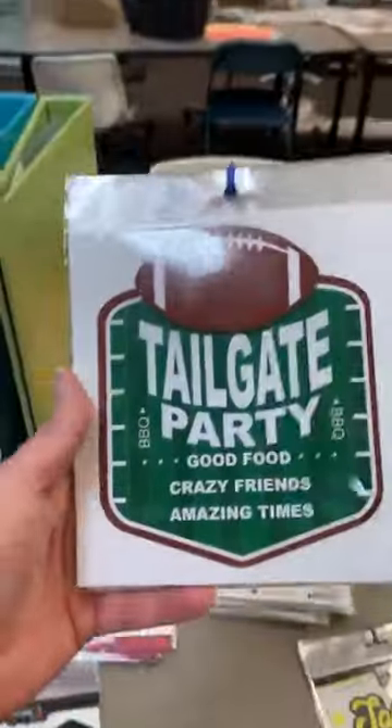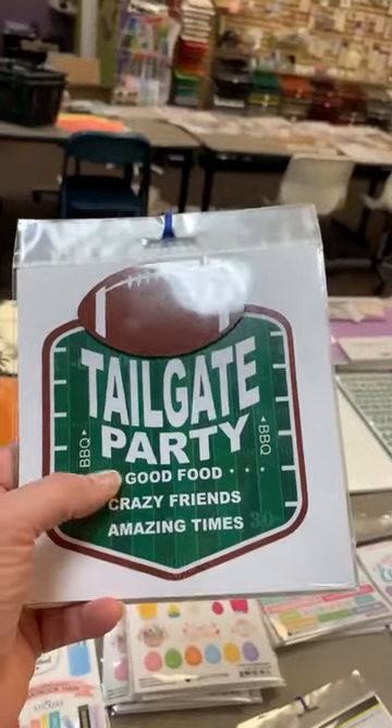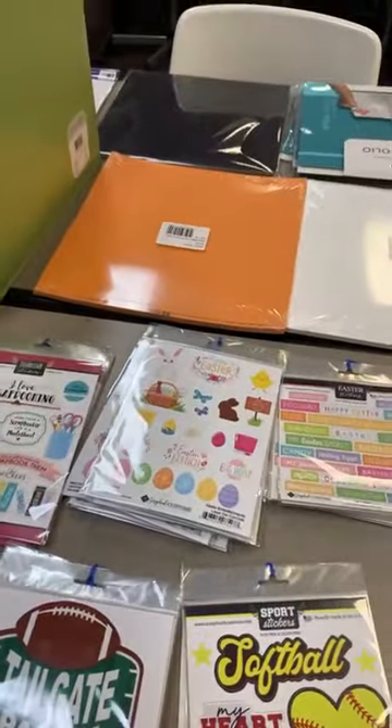This one here is new — it's called 'Tailgate Party Laser.' We've got 'Tailgate Party,' 'Good Food,' 'Crazy Friends,' 'Amazing Times.'